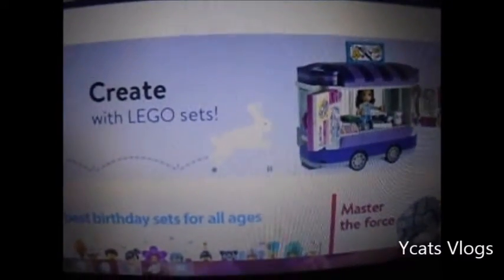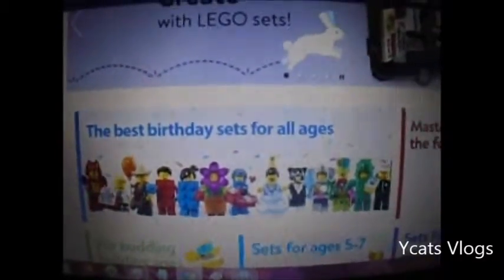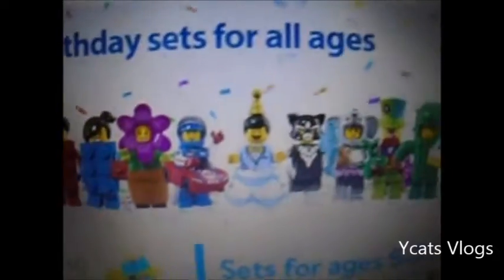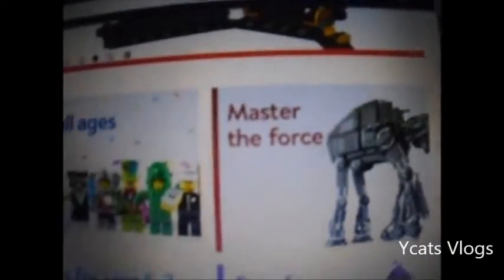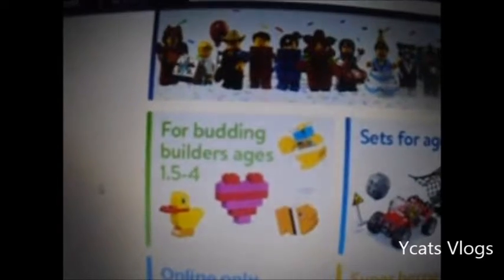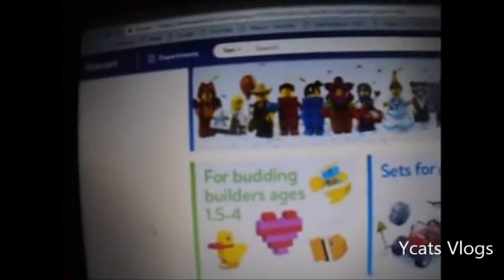So let's look at Walmart store first. The best birthday sets for all ages and they give you these mini figs that look really awesome and really cool. And then you got Master the Force. Then you got the Buddy Builders ages 1.5 to 4, sets which are like easy starter sets.